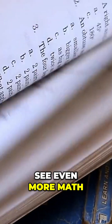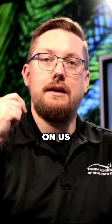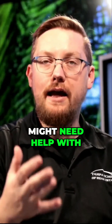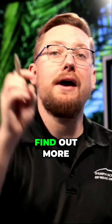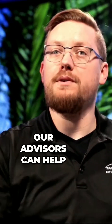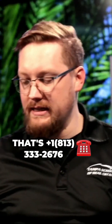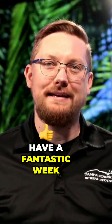If you'd like to see even more math questions solved here, make sure you hit the thumbs up button. Give us a comment and let us know what specific questions you might need help with. We're here to make it easy and keep it simple. Find out more at tampaschoolofrealestate.com. If there are any questions our advisors can help you with confidentially, reach out at 813-333-2676. Thank you all for tuning in — have a fantastic week.